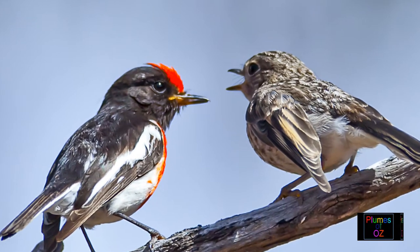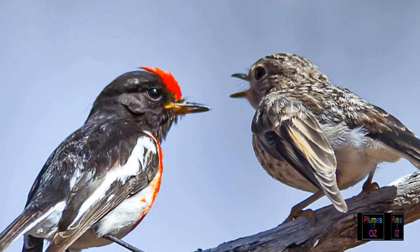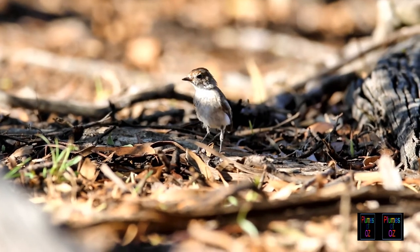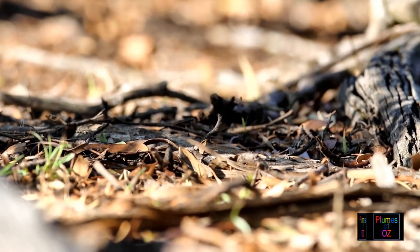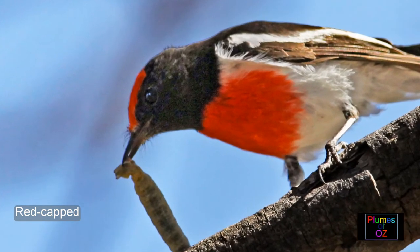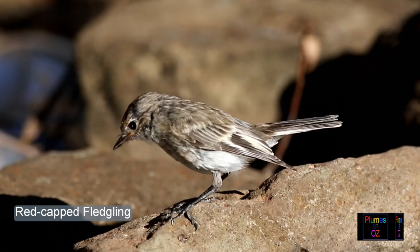Here a fledgling begging for food. The origin of the name robin is interesting — it is probably Germanic in origin, coming from the name Robert, which really means outstanding. Historically this name was attributed to the red robins of Europe.